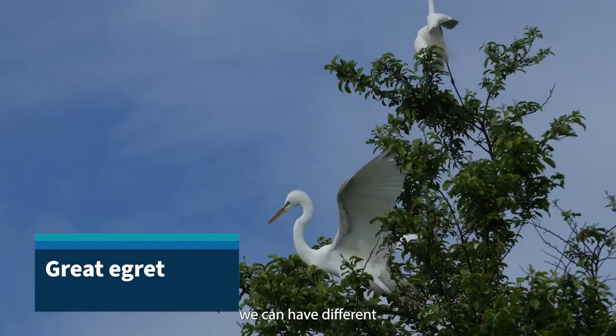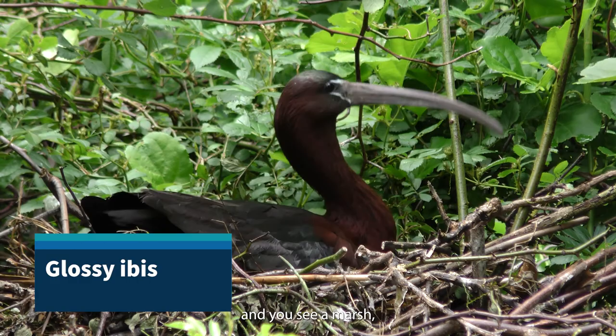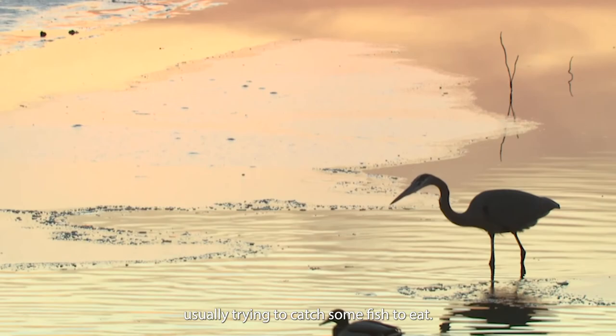These aren't the only species we're seeing today. If we go further into the bay we can find different nesting waterbirds such as great egrets, snowy egrets, glossy ibis, and yellow-crowned night heron. These are the tall birds you see waiting in the water along a marsh, usually trying to catch some fish to eat. These birds will nest in trees in the bay, which we also monitor.